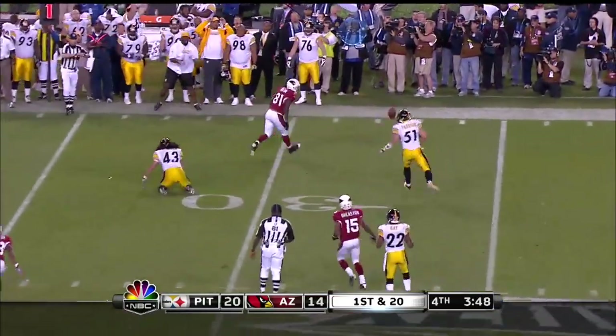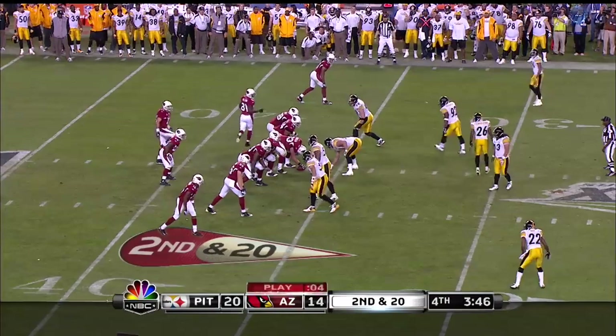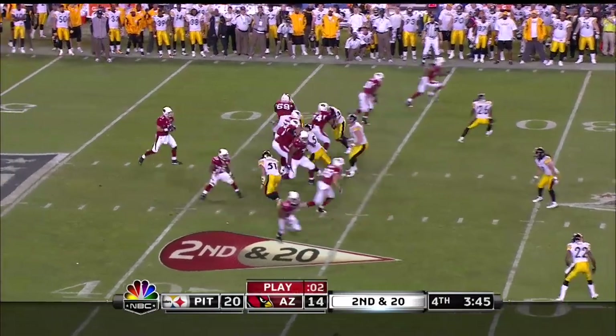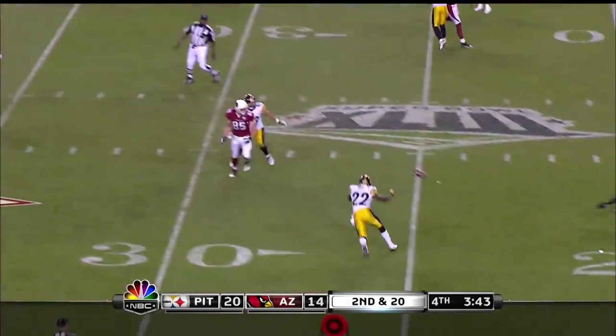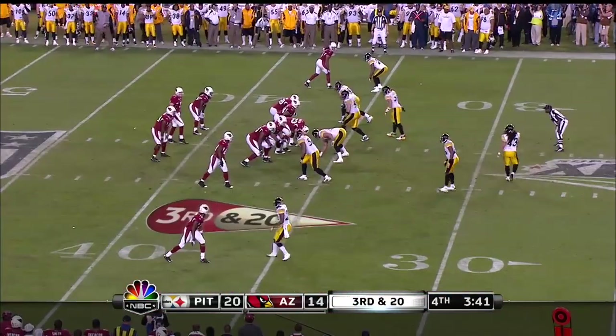Warner — Polamalu trying to sneak in. Bolden and Fitzgerald both coming off the left side. Warner over the middle, and that pass is almost picked. That time it was Tyrone Carter who was there. Key, key play.